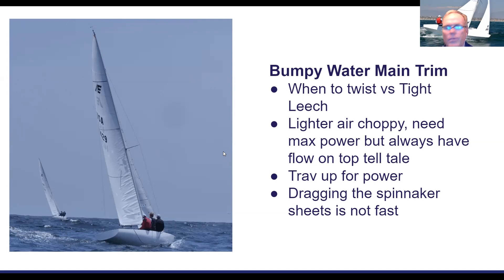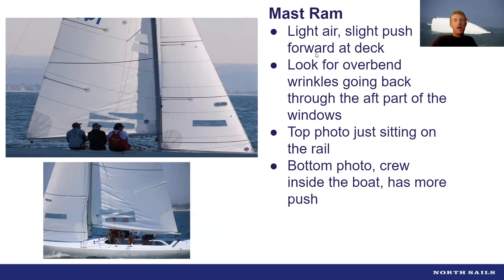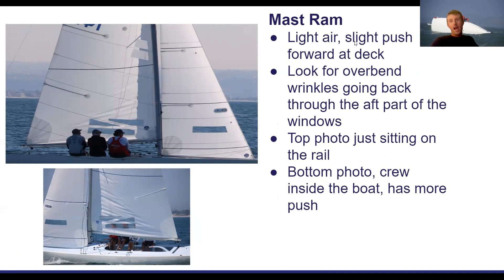Someone asked about keeping the vang on to keep leech tension upwind. The answer is I've never seen anyone go fast with the vang on in Etchells going upwind, because of how wide the boat is and how the traveler works — you can adjust leech tension much easier and faster with the main sheet. Vang sheeting upwind is pretty rare, almost non-existent. And talking about the mast ram — it's a crazy mechanism. You go below and look forward and there's this crazy robotic arm attached to the boat and mast. When you push it forward, it bends the mast like crazy. You specifically have taught me how to use this tool by simply looking at the sail first when searching for power and wanting a little bit of headstay sag.